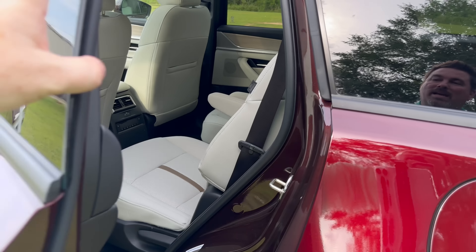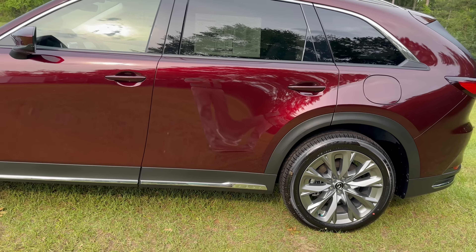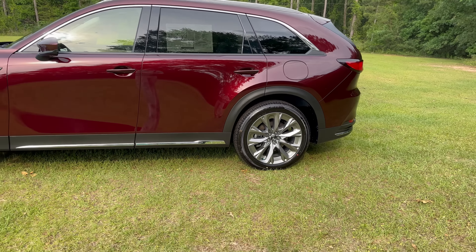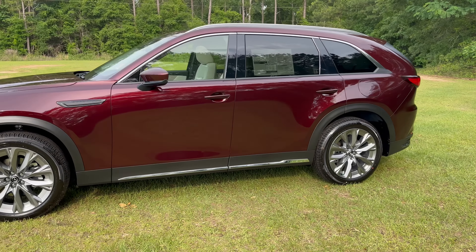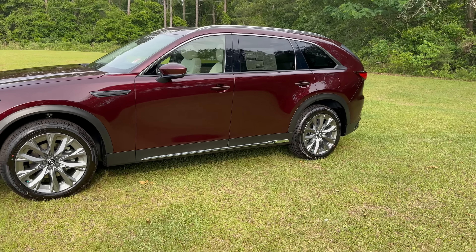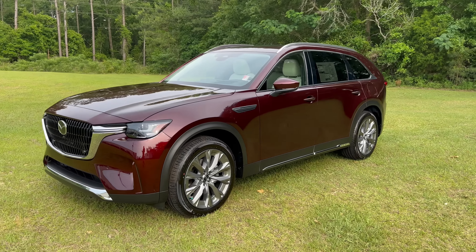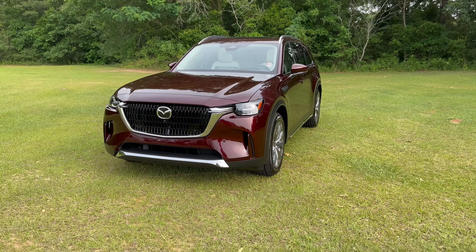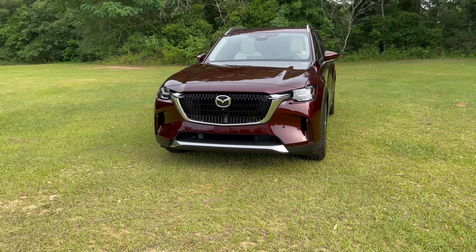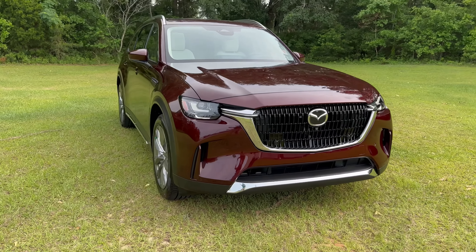The largest wheels they've ever had on a Mazda from the factory. Rear-wheel drive, inline-six, i-Active all-wheel drive standard, and then of course using the latest mild hybrid technology and batteries to get better fuel economy and to make the overall driving dynamics and driving experience better.